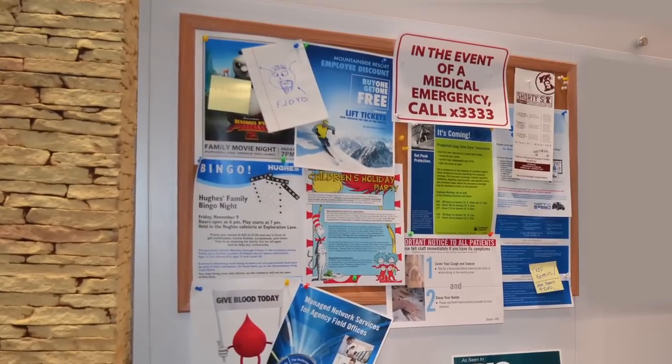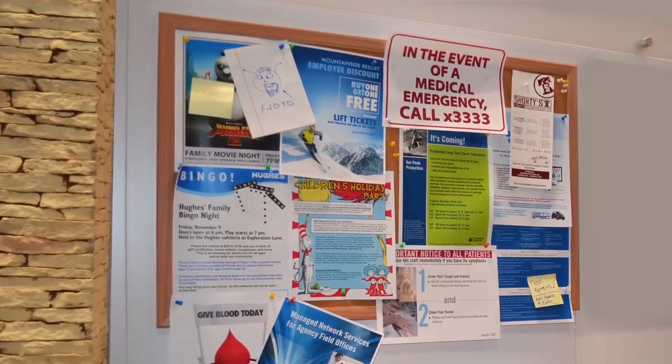When we think about signage, we think about influencing a target audience or providing real-time information to a target audience. How often do we consider our own employees as one of the target audiences? How influential is a static bulletin board covered in messages that are outdated and hard to find?